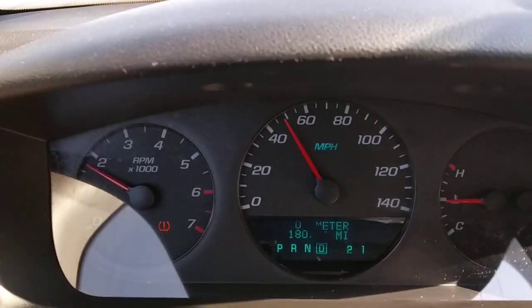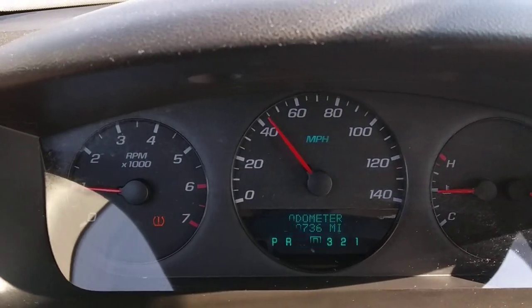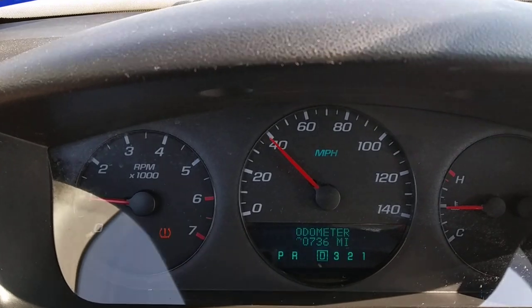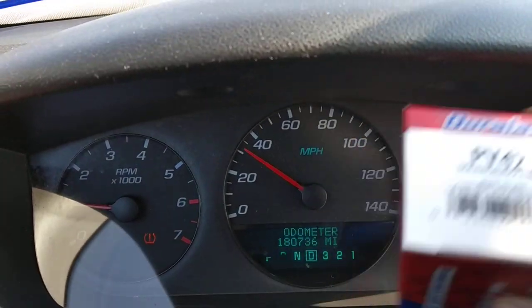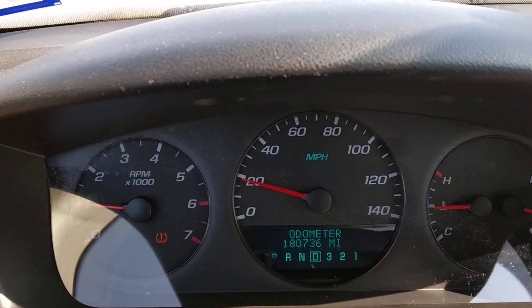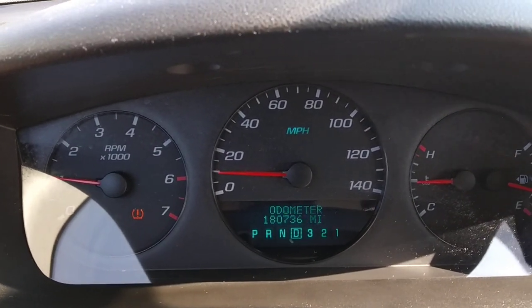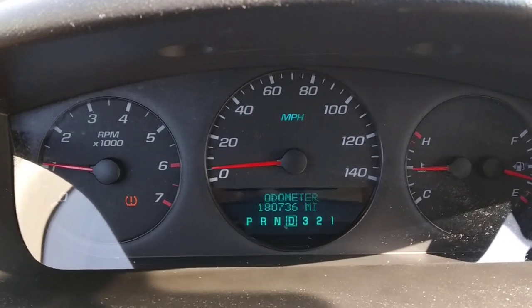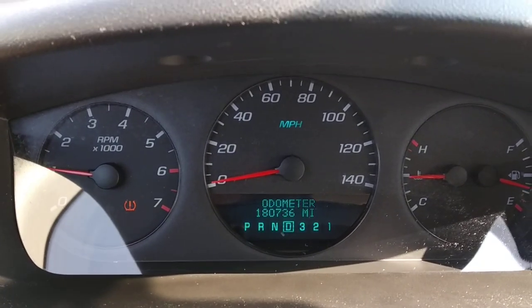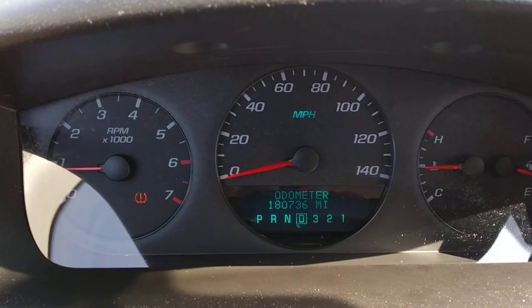So if you have any ideas, just put them in the comments section. I'm also changing the solenoid. I went back to AutoZone and when they put the computer on it — even though there's no check engine light — they said the mass airflow sensor needs to be replaced, and they also said the solenoid needs to be replaced.